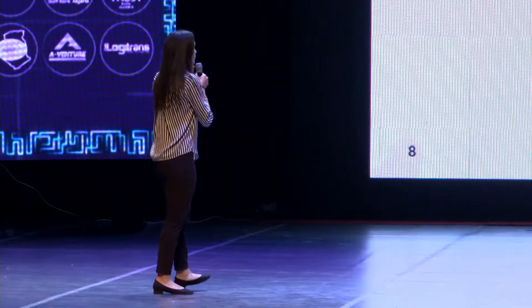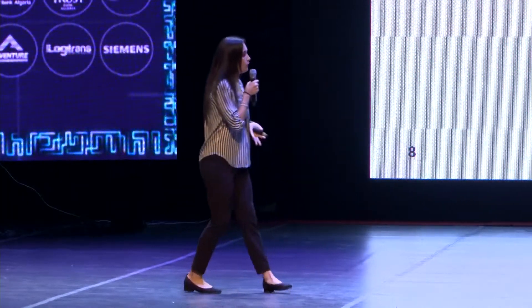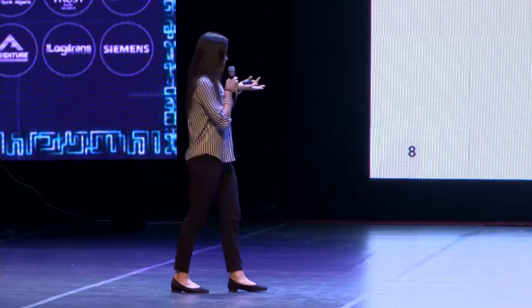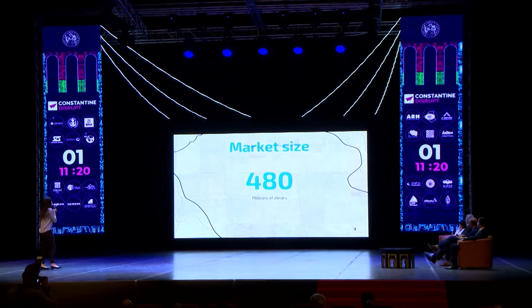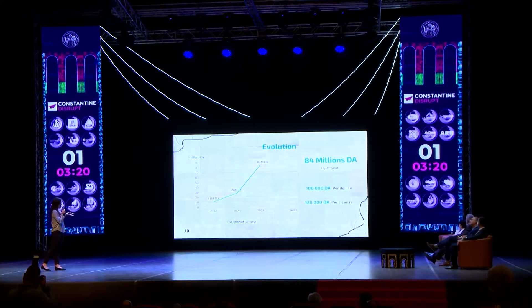Our startup sells software and hardware solutions to municipalities and private road firms, in the form of a one-time purchase per device and a yearly or monthly subscription. We estimated our market size to be 480 million dinars, and we expect 84 million dinars by the third year, with a price of 100,000 dinars per device and 120,000 dinars per license per year. We plan to reach our customers by developing a website with product specifications, value propositions, and eventually field assistance.